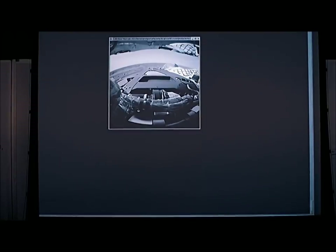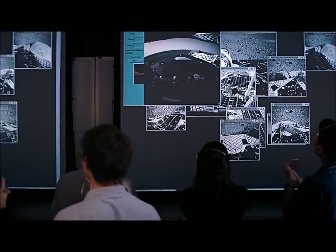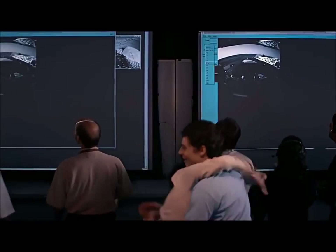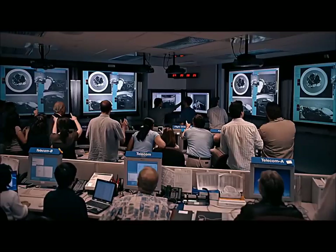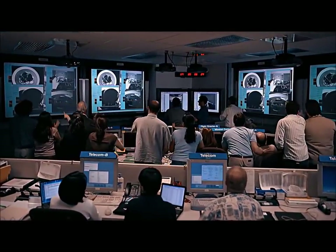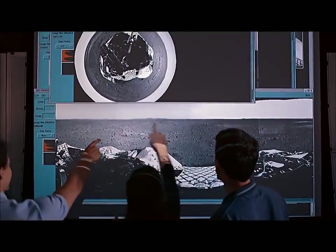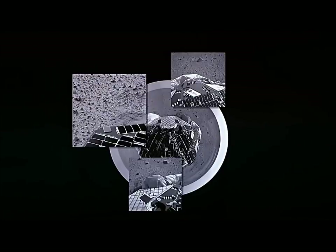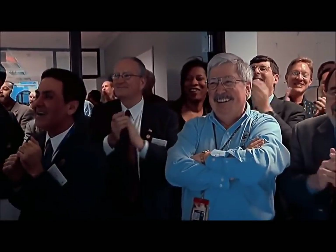Our first picture is from Mars. It's looking down on our vehicle.